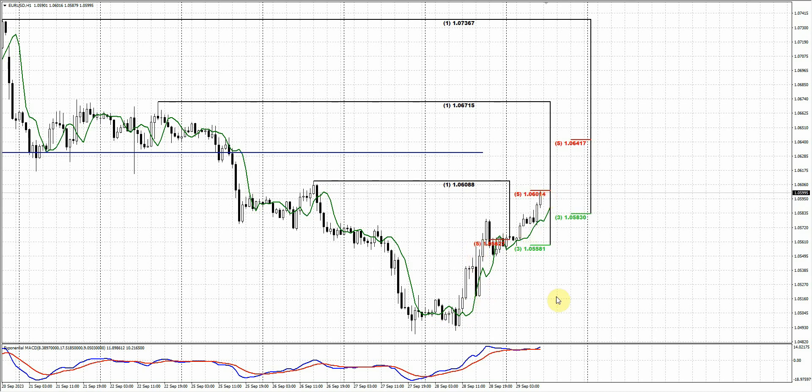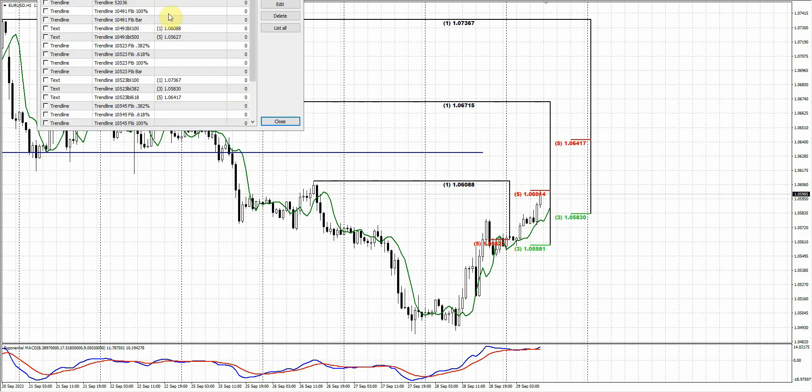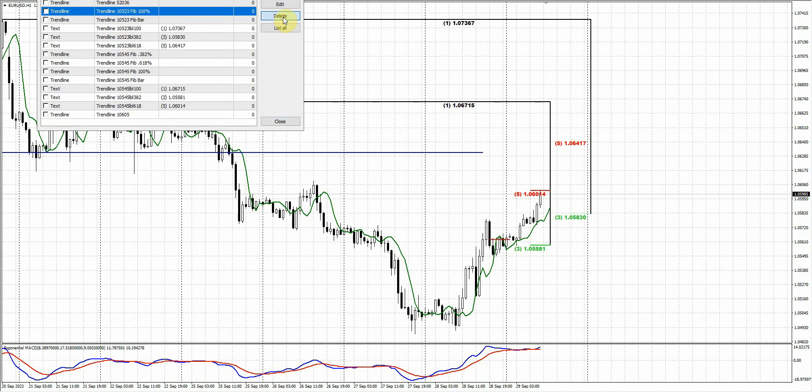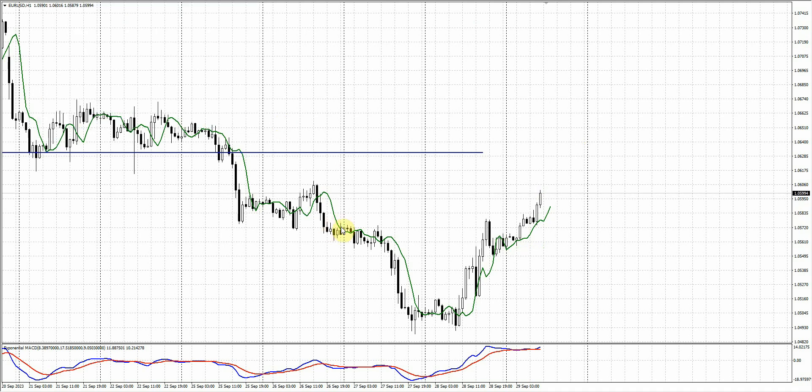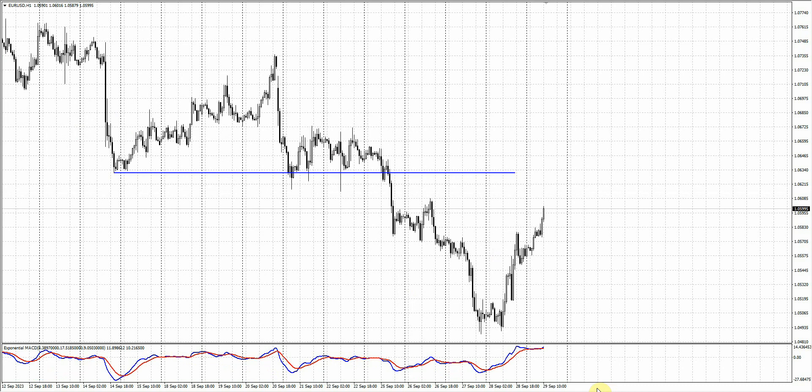Now as the market keeps going higher, if we take a look at this picture — I'll erase all unnecessary FIB levels — you could see what's going on. The market is coming to this 1.0610 area, and potentially it might be some kind of a head and shoulders pattern here. And generally, if you see the performance down and then up again, it might be considered as a bit of an extended engulfing pattern. On the daily chart, you could see it.